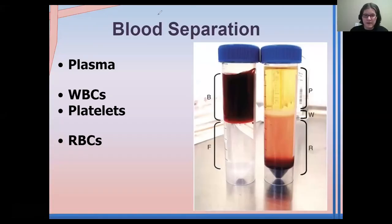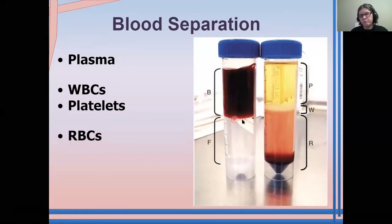Blood is made out of three major components and then one very minor thing. We have the plasma, the white blood cells, the red blood cells, and then in very small amounts, there's platelets as well.